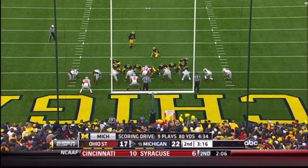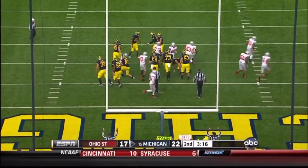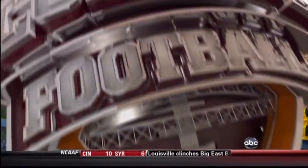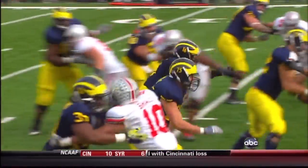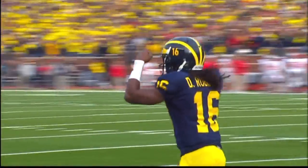Brendan Gibbons to try the point after, out of the hold of Dillio. Good snap by Glenda. The kick on the way, and it is good. So you've got 3:16 to play in the first half. Michigan, which will get the ball to begin the second half, leads Ohio State 23 to 17.